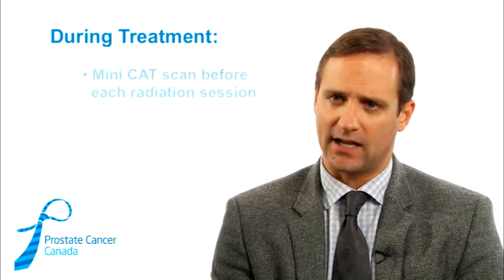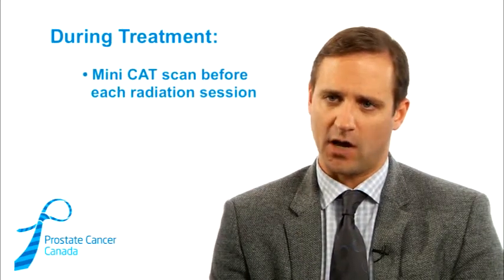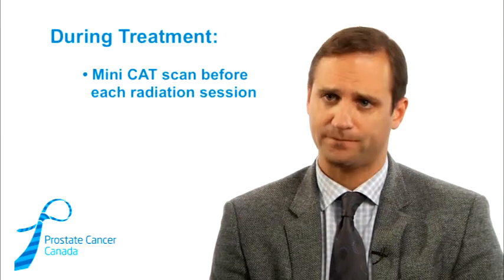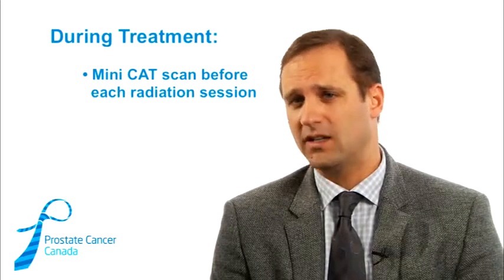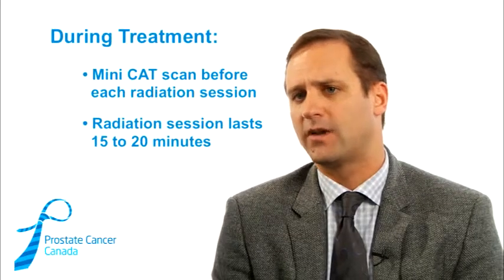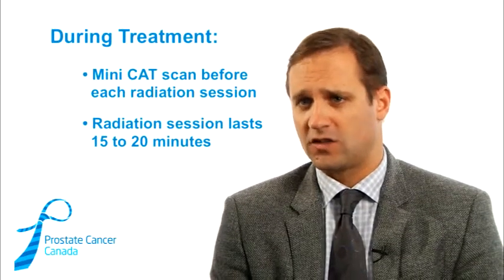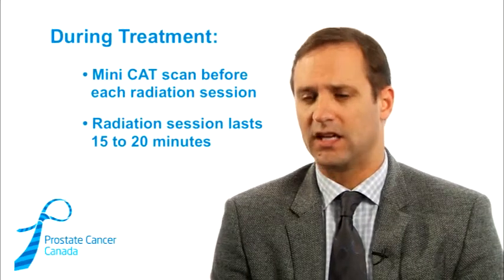Once patients come in, every day they have a mini CAT scan before each radiation treatment to make sure their prostate is in the exact same spot. If it's more than a millimeter or two away from where it was when we planned the radiation, the bed moves them. The radiation beam is typically on for about a minute or two minutes, but they'll be on the bed for about 15 or 20 minutes. It's in an open air area — not a tube, no tunnels — it's essentially just a big, fancier x-ray arm with a fancier bed.